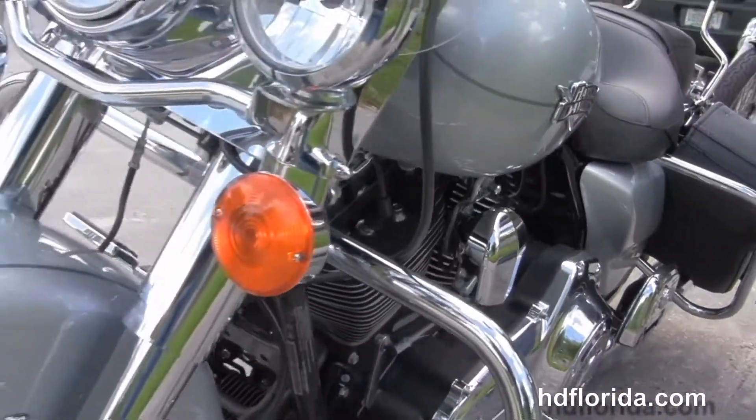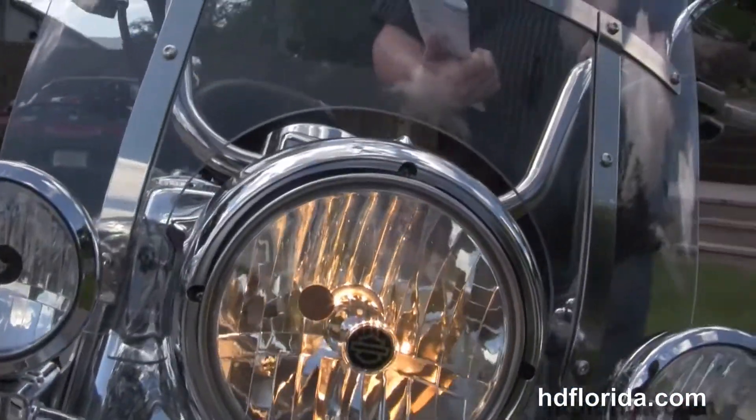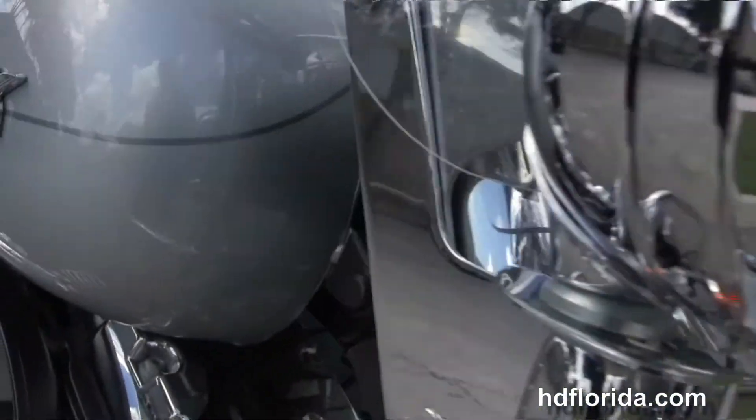This bike has factory ABS, security and cruise control. It's in a gorgeous silver color and only has 2,731 miles on it.